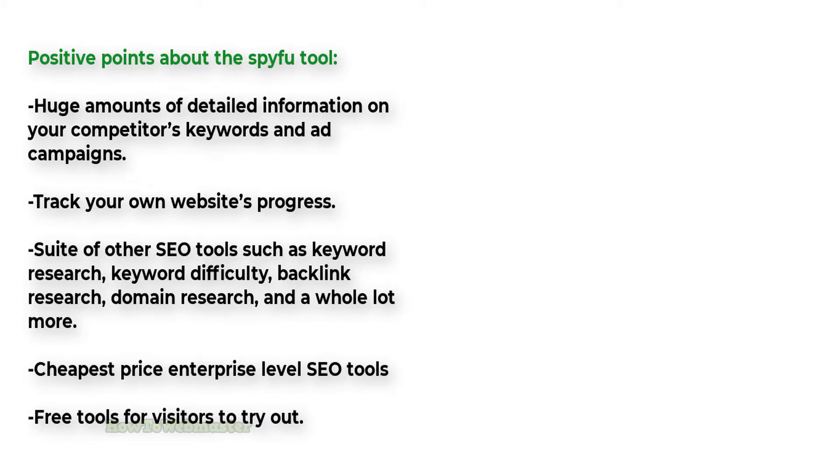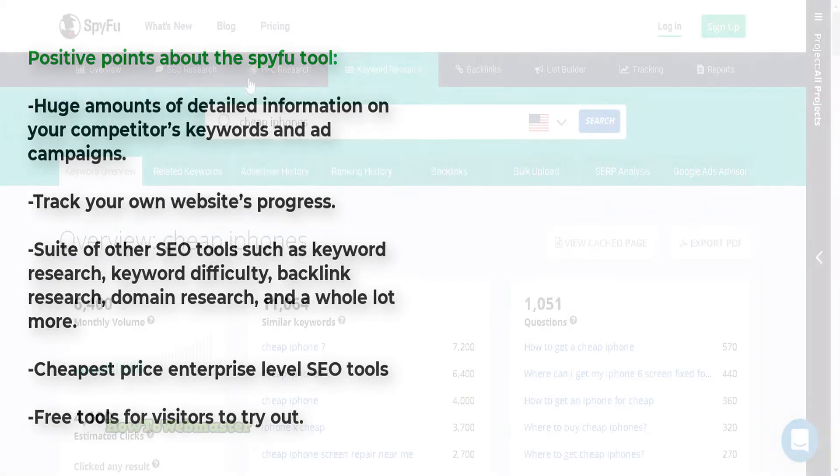Another great feature of SpyFu is the ability to track your own website's progress. You can see how your website's ranking has changed over time, as well as how much traffic you're getting from each keyword. This information can help you focus your efforts on the keywords that are actually driving traffic to your site.